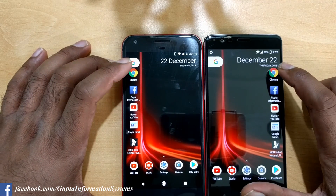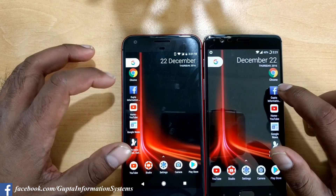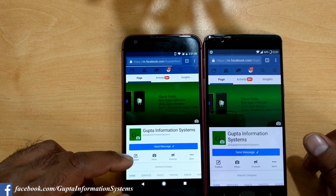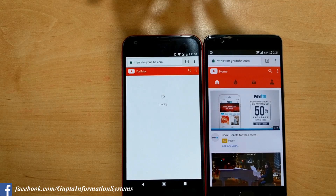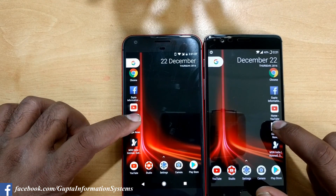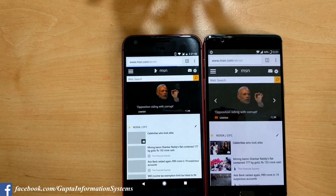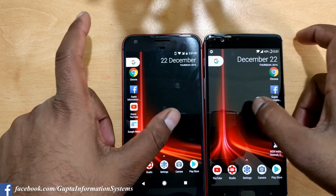Now we'll launch Google Chrome — it's almost the same. We'll load facebook.com using a mobile shortcut — the 3T loads it much faster compared to the Pixel. Launching YouTube: 3T is first. Google News: also faster on the 3T. We can see that both app launching and page loading are getting faster on the 3T.